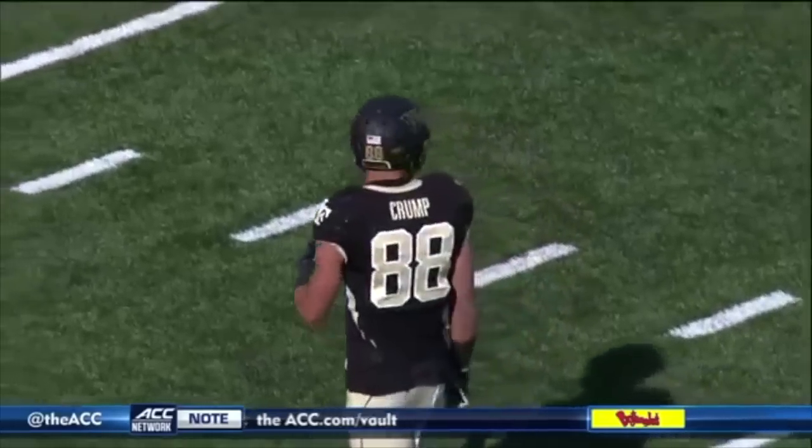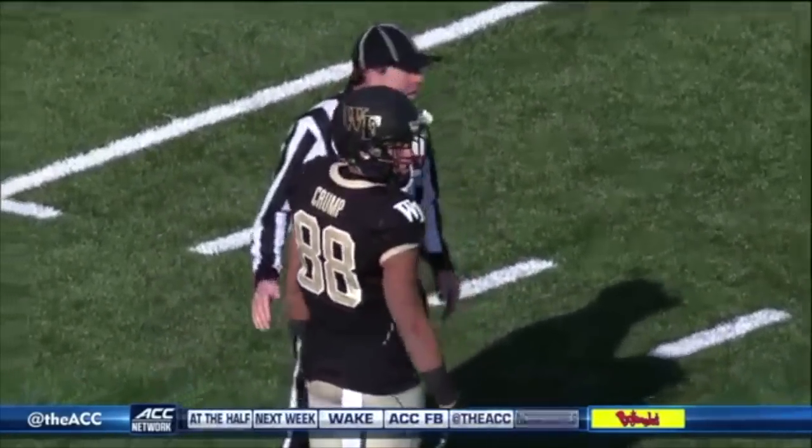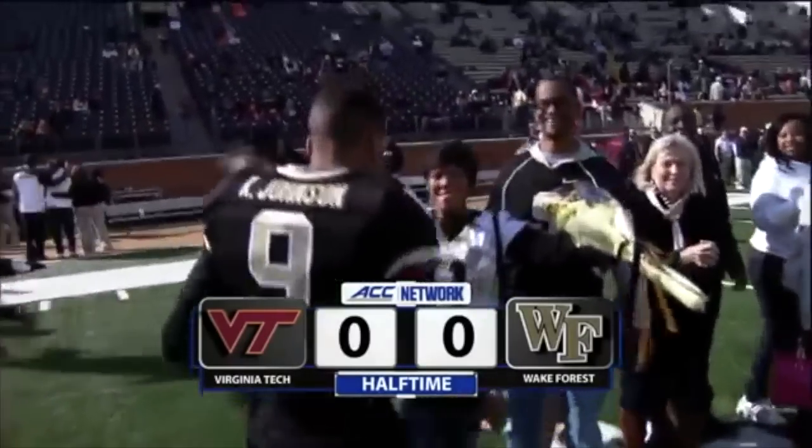If you're Wake Forest, you've got to think, hey, this is pretty good so far. Wake Forest just wanted to be in the game in the second half — they've done an excellent job on both sides of the ball. An emotional day for these Wake Forest seniors. We're coming back with a Hyundai halftime report right after this.